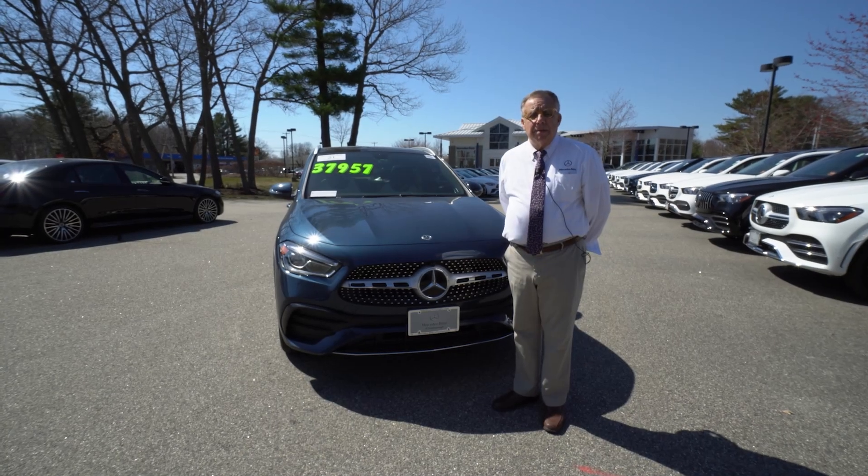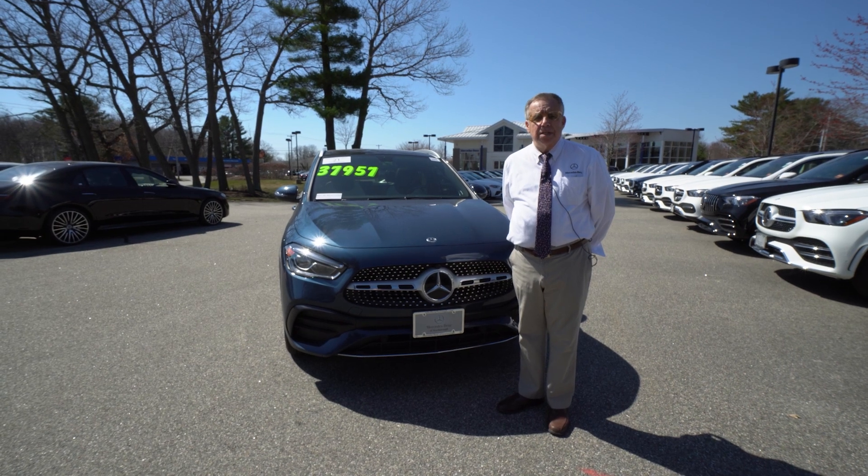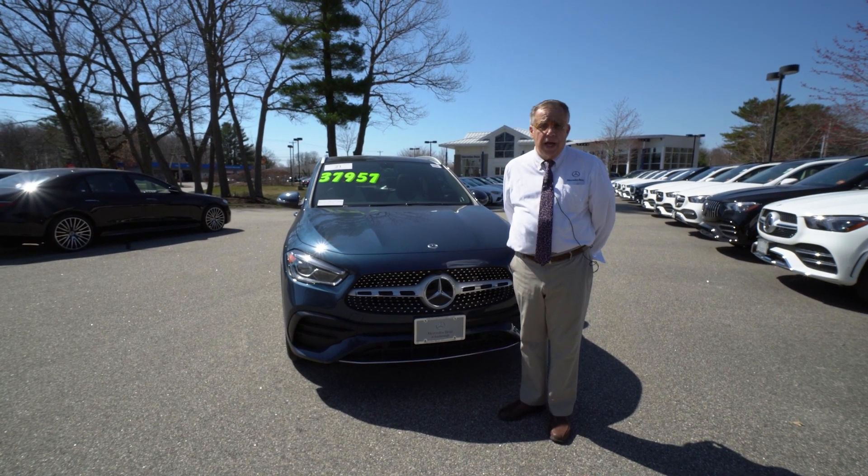Hi, Maura. Thanks for asking about this 2021 GLA 250. This is Bob Holzacker with Mercedes-Benz of Scarborough, Maine.